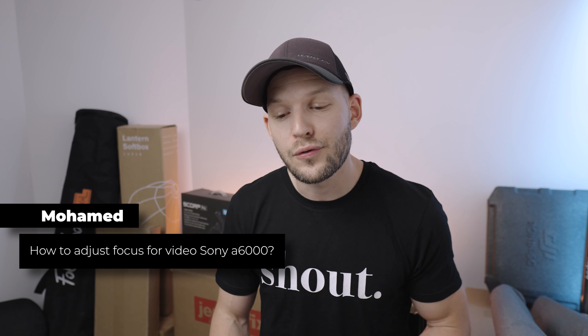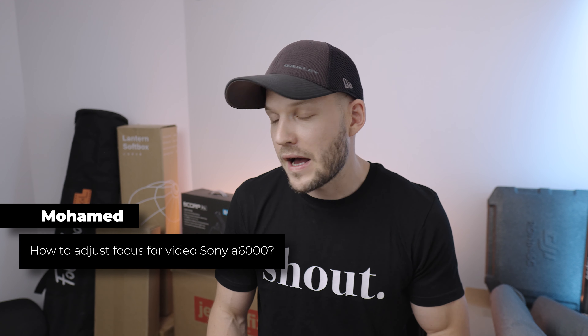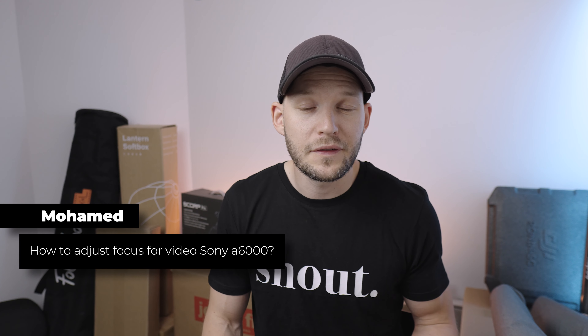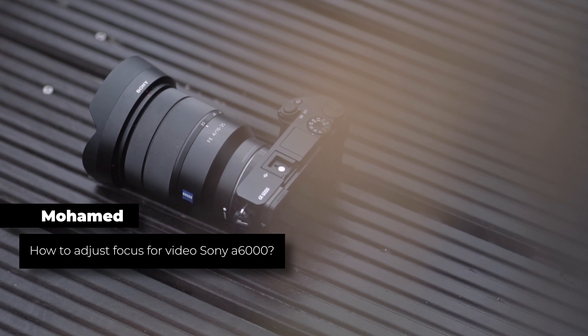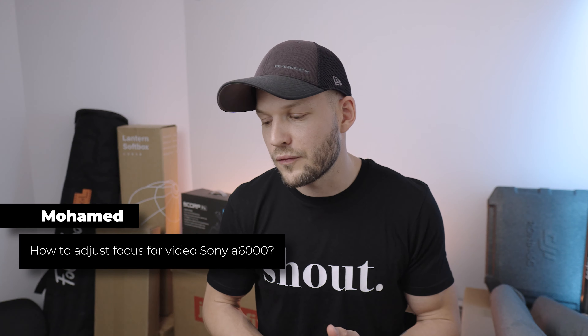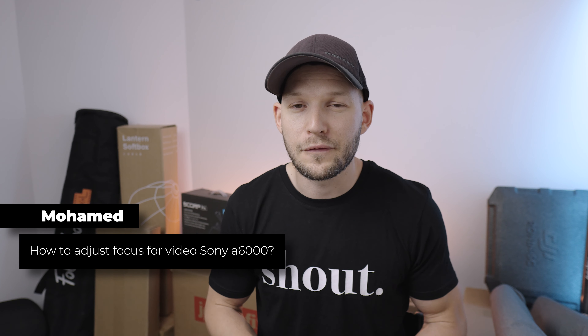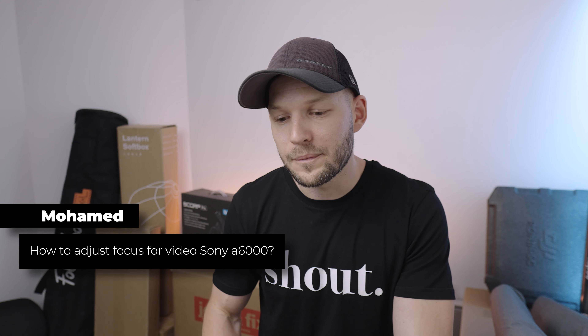Mohamed asks: how to adjust focus for video on the Sony a6000? I use autofocus most of the time because I think the autofocus on that camera works well. If you have a good lens, maybe just narrow it down to the zone where you want the camera to focus to help it along — and you should be good.